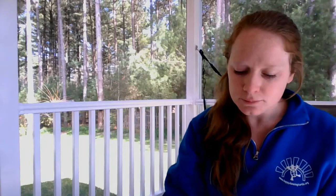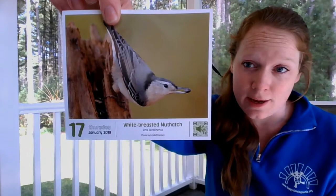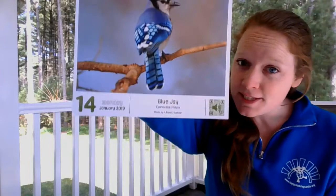Our nuthatches — we have two different kinds, white-breasted and red-breasted nuthatches here. They stay all winter long and they're happy to eat seeds at your feeders. We have some very colorful birds that stay all winter long. Maybe you've seen blue jays in your yard, or maybe you've heard them. They're very, very noisy.